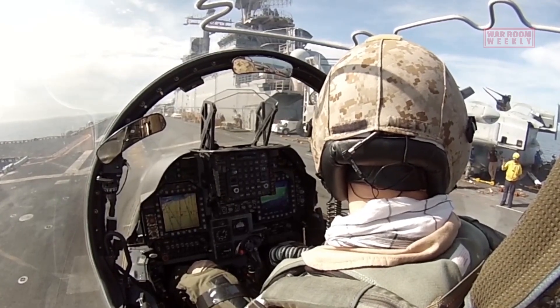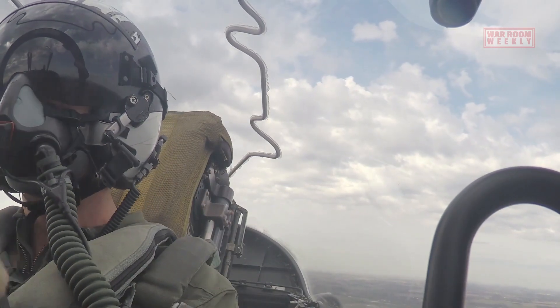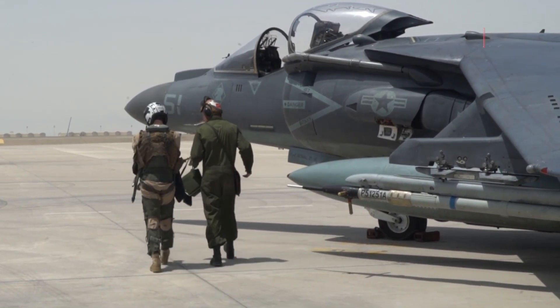Despite being an aging platform, the AV-8B Harrier continues to serve as a valuable component of the modern battlefield, with various upgrades and modifications keeping it relevant in today's rapidly evolving military landscape.